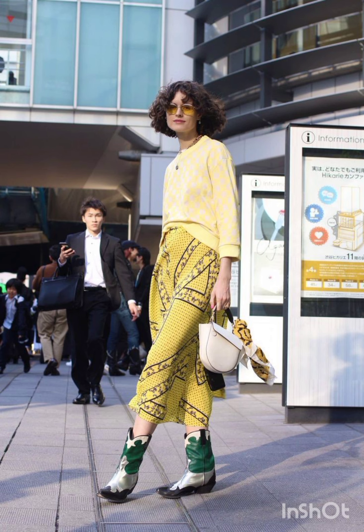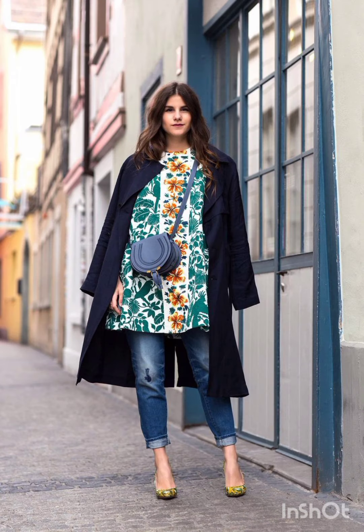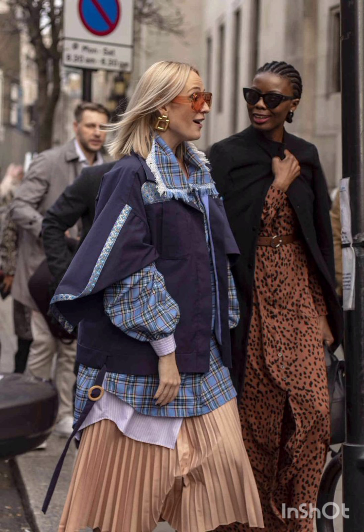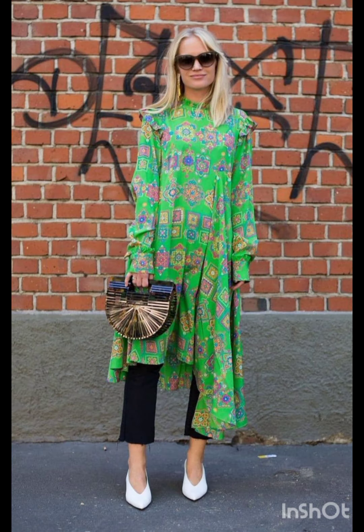In summer street fashion, choose a lightweight flowy sundress in vibrant colors or patterns and complement it with comfortable sandals or espadrilles and a wide-brimmed hat. To keep it casual, try high-waisted denim shorts and a crop top — sneakers or stylish sandals work well, and don't forget your sunglasses.